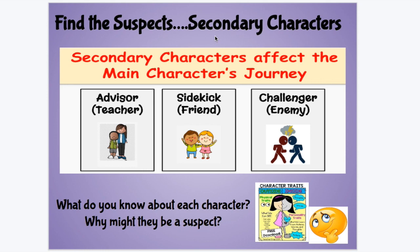Think about your superheroes — who the story is mostly about. But when we're doing mysteries, they're not the only character in the story. It's really important as we solve mysteries to focus on the other characters, those secondary characters. When we read the genre of mystery, we sometimes call these secondary characters suspects, if we think they might be responsible for the problem in the story. Secondary characters affect the main character's journey — they can be advisors or teachers, sidekicks or friends, or challengers or enemies.